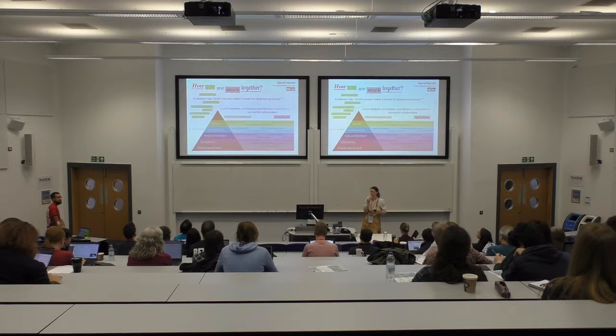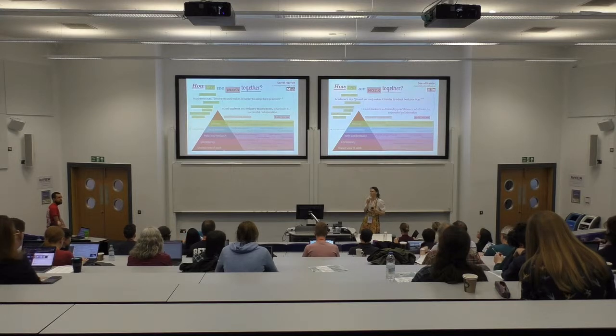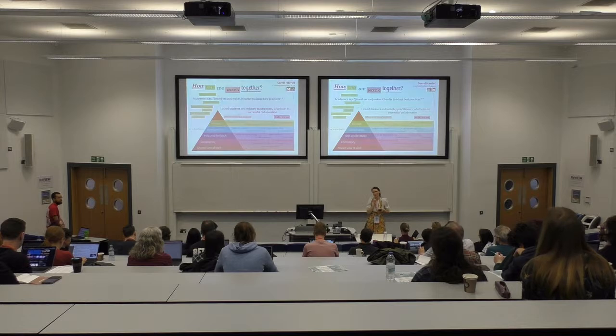One of the patterns that's emerged to date is the idea that it's been a bit more difficult for academics to adopt better practices.